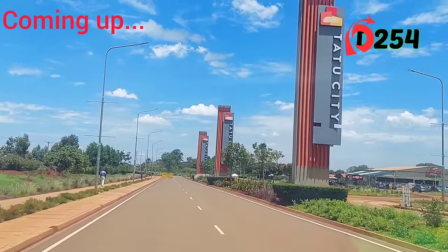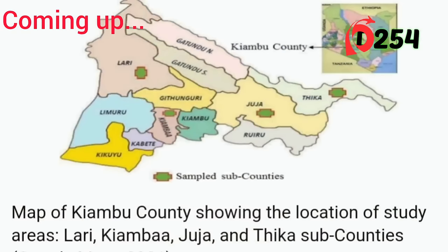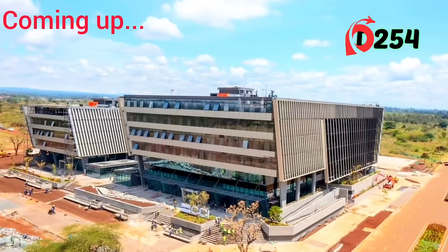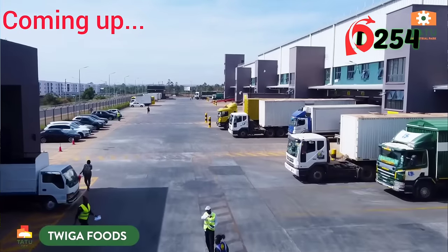Tatu City is a planned mixed-use development project located in Kiambu County, Kenya. It aims to be a sustainable modern city with residential, commercial, industrial, and recreational areas.